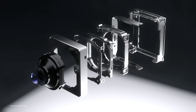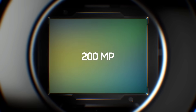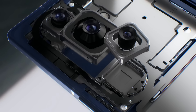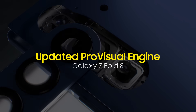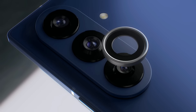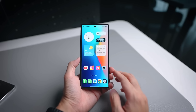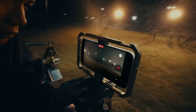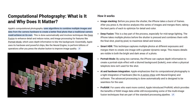The cameras also show two different philosophies. Samsung is expected to retain the 200-megapixel main sensor from the Fold 7 while improving processing through the updated ProVisual engine. Its setup includes ultra-wide, telephoto, a cover camera, and an inner selfie camera. Samsung owns the megapixel game, while Apple is betting on computational photography and consistency.